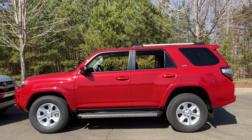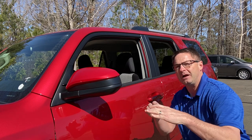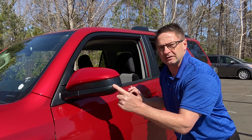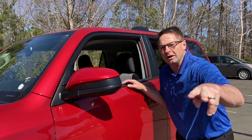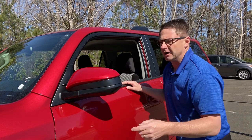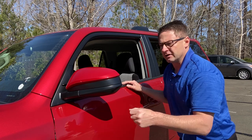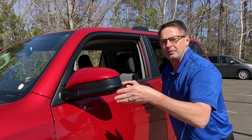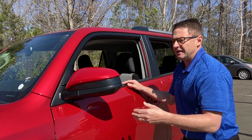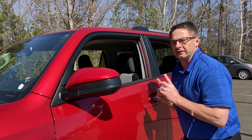Here's a tip for SR5 versus SR5 Premium, and TRD Off-Road versus TRD Off-Road Premium: if you see a turn signal indicator in the mirror, that means it's a premium or higher trim. No turn signal indicator means SR5 or TRD Off-Road. Turn signal indicator means it upgrades to those premiums, or it might be a Limited or Nightshade. That's what you look for to quickly identify trim levels on the lot.